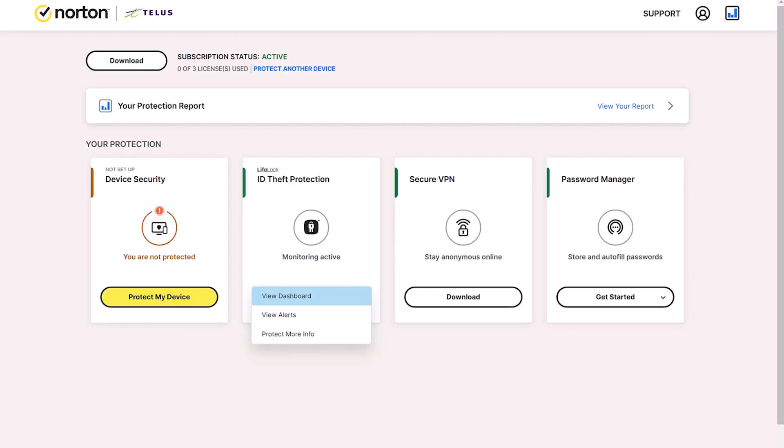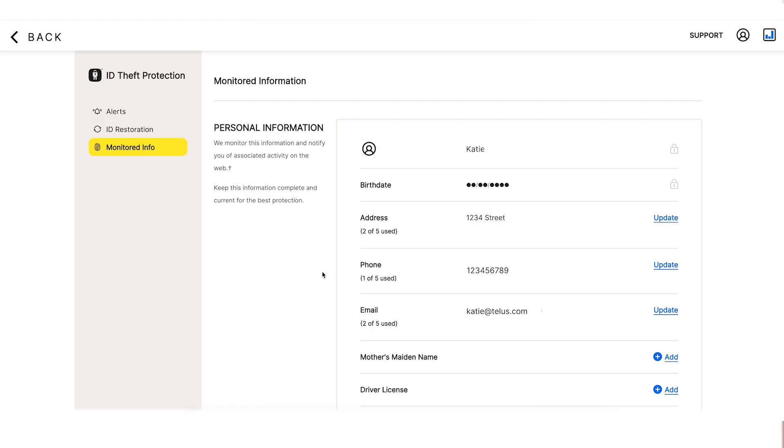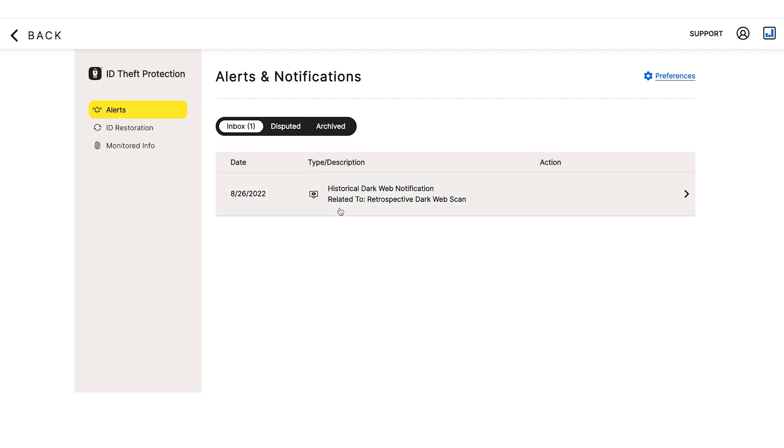This is really important — this will open up your dashboard where you can input your personal information. Include as much as possible, please. While you're in the dashboard, take a look around. The Monitored Info tab will summarize all the information we are monitoring for you. If your personal information changes, you can update it here. The Alerts tab will flag irregular credit activity and notify you of regular activity.